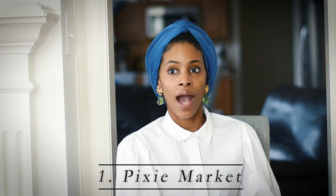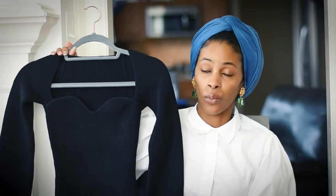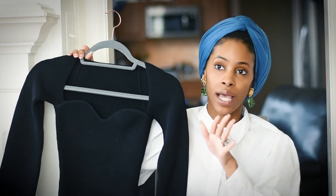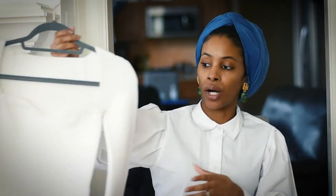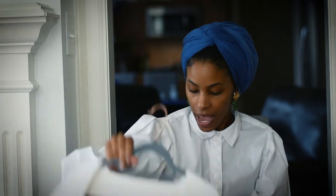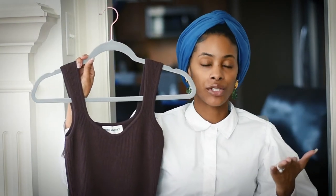Brand number one — Pixie Market. From day one of my channel I've always spoken about this brand. I have two tops from them and a dress to show you. The first is this sweater-heart neckline top. If you've watched my videos, I did a comparison with the designer version from the house of Kate — I tried that one, didn't like it. I love this dupe. I have it in black and in white.